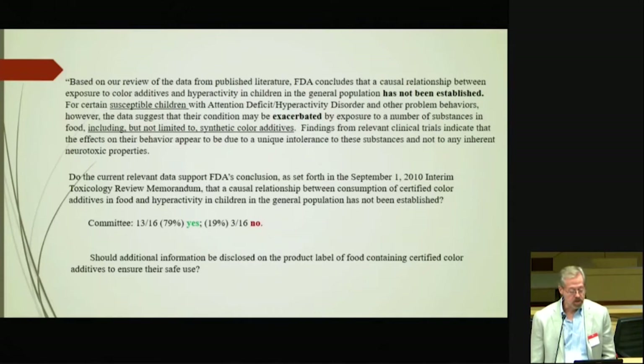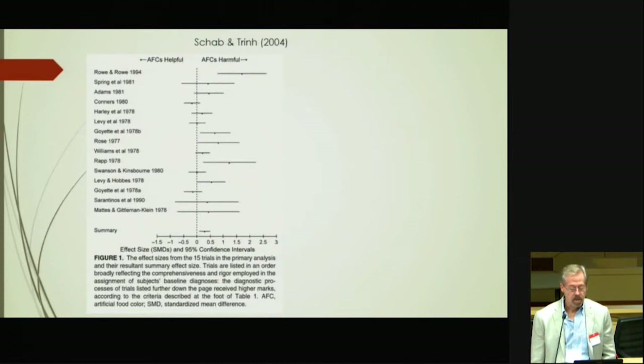The committee was also asked whether additional information should be disclosed on product labels of food containing certified food additives to ensure they are safe. The majority voted no. That's how that review process went.